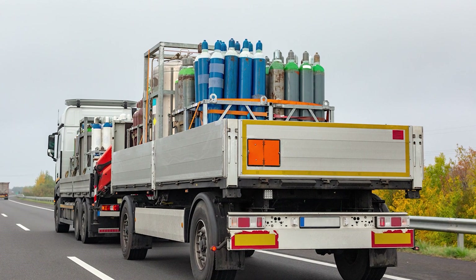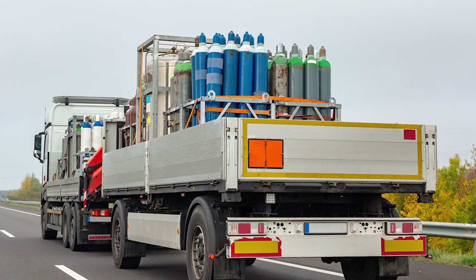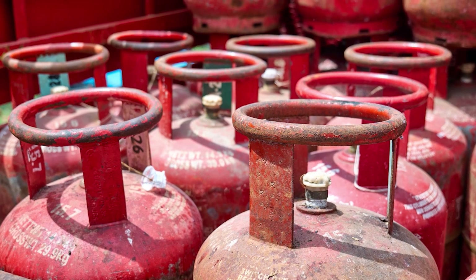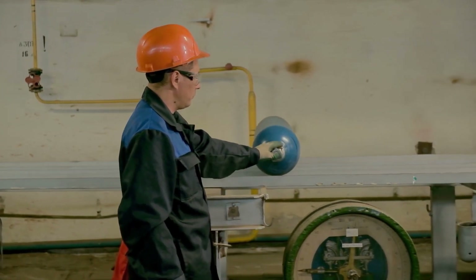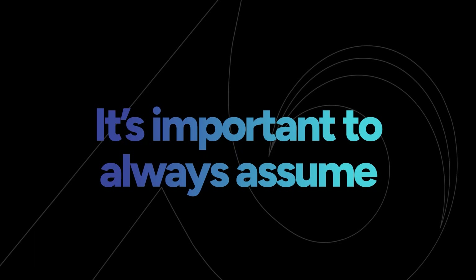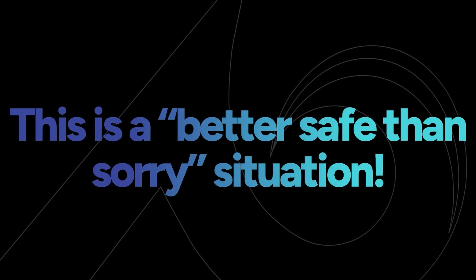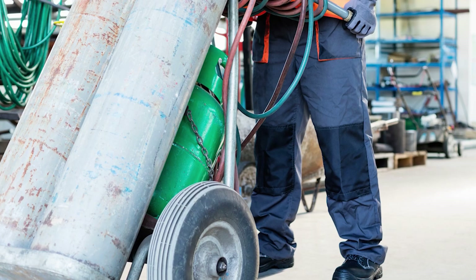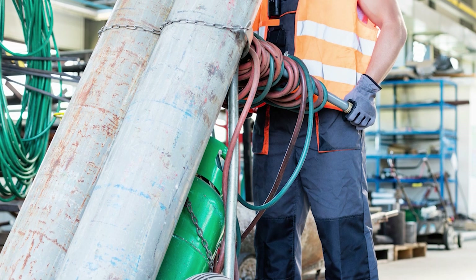Sometimes it's necessary to transport cylinders from one location to another, which requires certain precautions to keep everyone safe. All connected equipment, including regulators and piping, should be removed and all valves secured before transport. Never drag or roll compressed gas cylinders to move them — only an appropriate cart or hand truck should be used. It's always important to assume that a cylinder is full when moving it, even if it's marked as empty. Only one cylinder should be moved at a time. If it's necessary to move more than one, a two-cylinder car can be used and both cylinders need to be properly secured first.